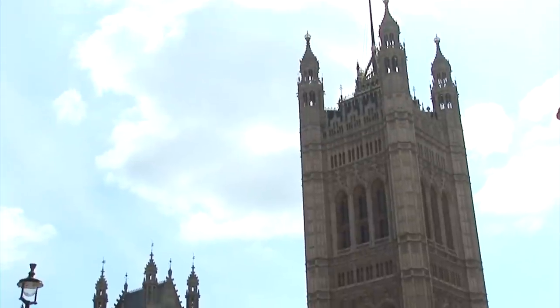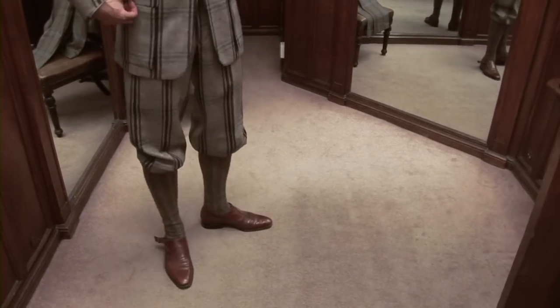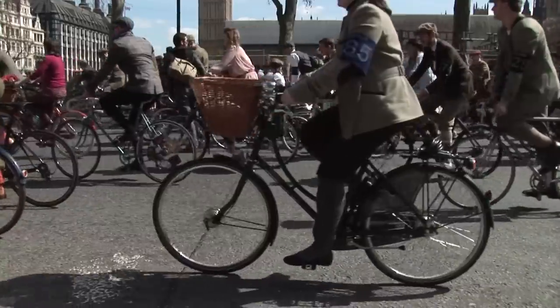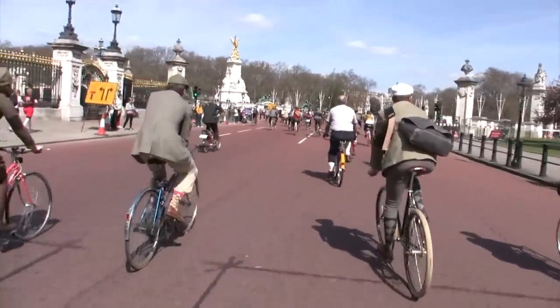I went on vacation in Edinburgh and I bought a bunch of plus fours and I needed an excuse to wear them. So I thought, well, I'll ask a bunch of friends to see if they want to go for a bike ride. And in the end we ended up with almost 200 people that came for the first ride.